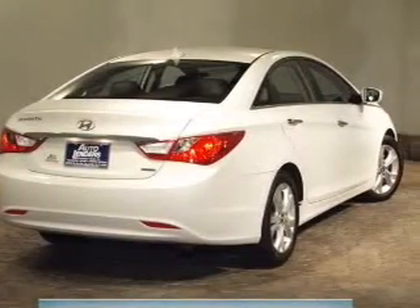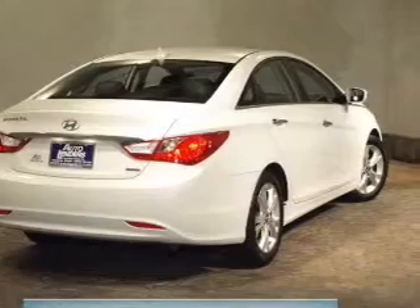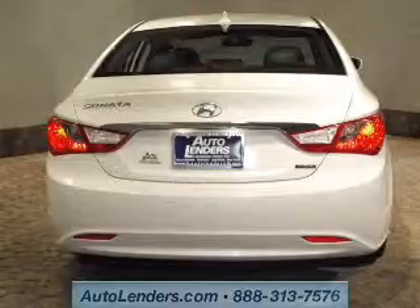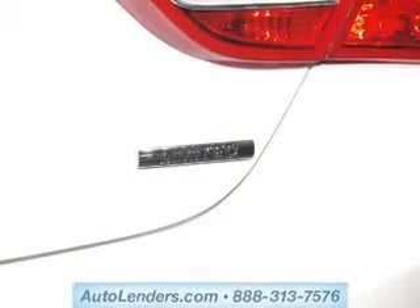Premium wheels give a more luxurious look. Get advanced listening benefits from the premium sound system. Brake safely with the anti-lock braking system. Heated seats make cold weather driving more endurable. Let the sunshine in with a sunroof.